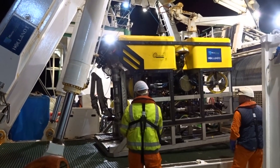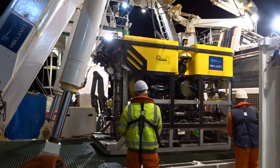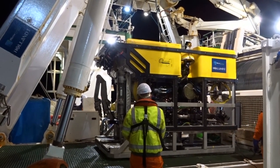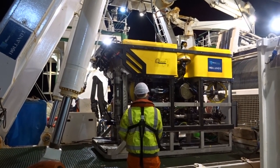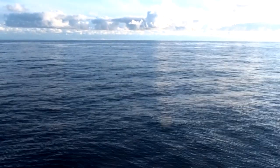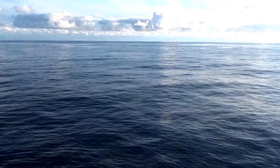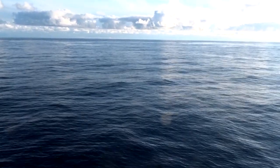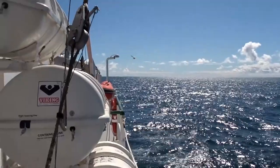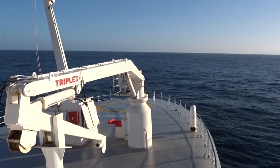ROV on deck. Observed from above, the ocean is a vast shimmering lullaby of gentle waves. But to peer below its surface and dive into its depths is to discover a largely unexplored world of wondrous life.